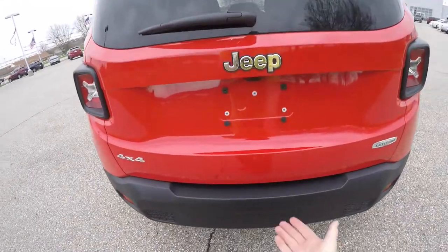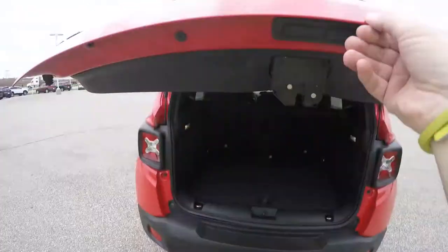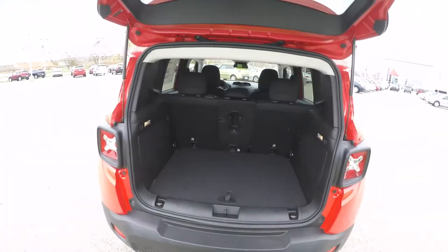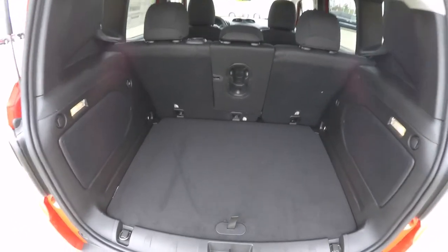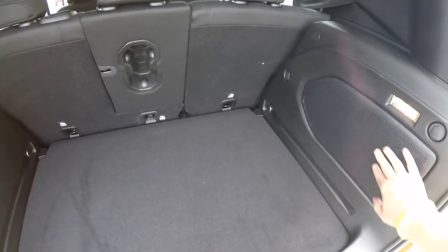To open the liftgate, there's a membrane switch underneath the opening. Inside, the luggage area is very nice and spacious with a load-flat floor. You've also got speakers in the rear.